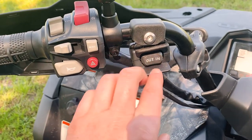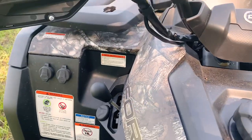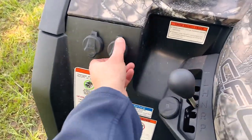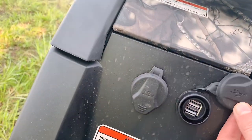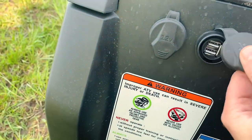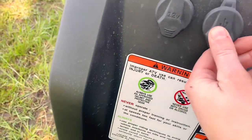You've got your lights — high beam, low beam — and then to start the quad, and the horn. This controls your winch in and out. We've also got a really handy feature: USB charging and a 12-volt socket, which is handy if you need to pump up tyres or charge your phone.